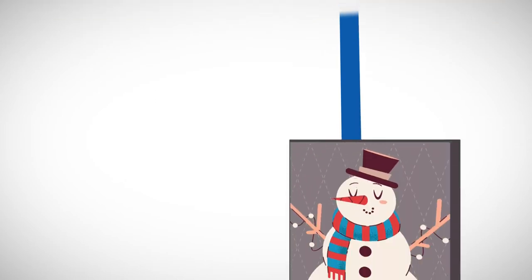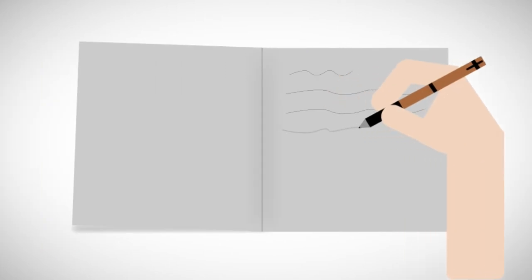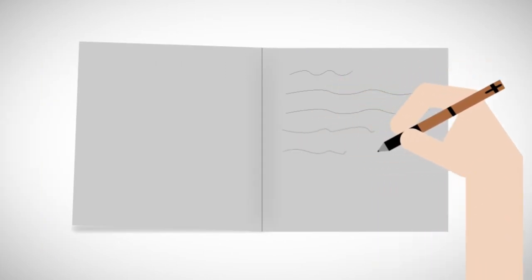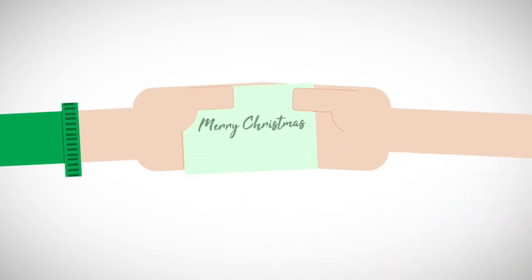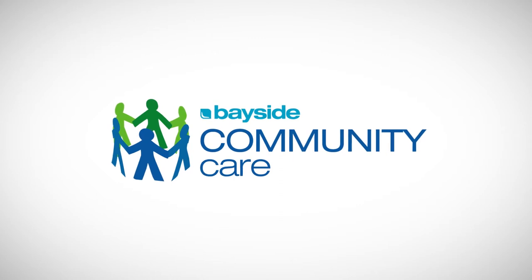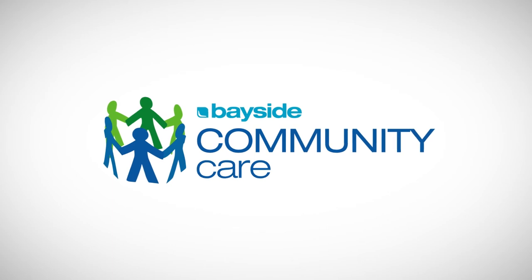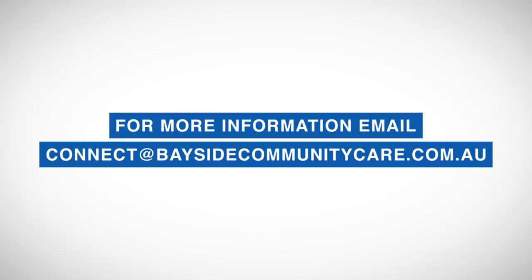And finally, we're looking for people to write personalized Christmas cards to be included in the hampers. If you'd like to get involved in this way, simply write a Christmas card and hand it into the Bayside Church Cheltenham campus in an unsealed envelope. If we all join together and do our bit, we can really make a difference in the lives of those in our community who are doing it tough this Christmas. If you'd like more information, please email connect at baysidecommunitycare.com.au.